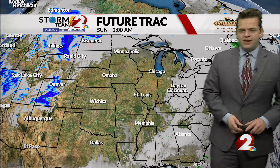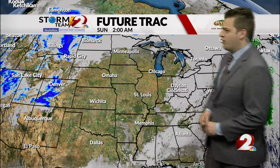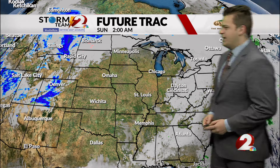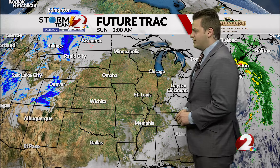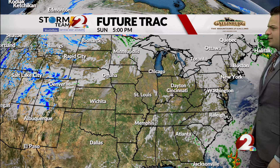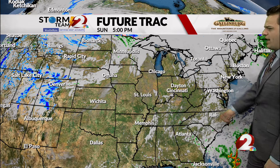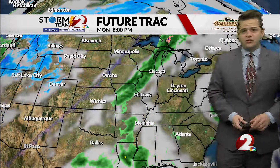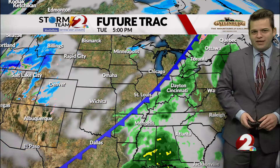Going through the next couple of days as we head into our next weather maker — starting tonight we're going to see some cloud cover, partly cloudy skies. But as we go into tomorrow afternoon, lots of sunshine. Not talking about any rain as we end the weekend, and temperatures will be in the 60s to close out the weekend.